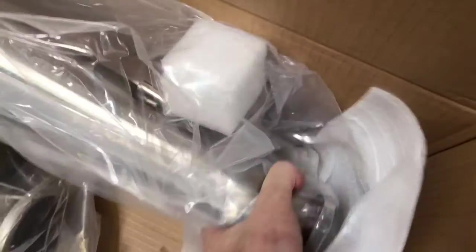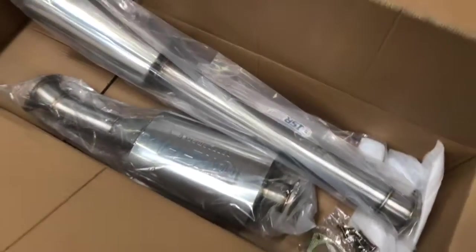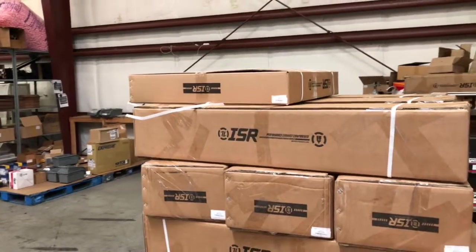Check out my cans — or well, now single can. This concludes the ISR Single GT 350Z video. Make sure you get one of these Y-Pipes as well. Maybe I need to do a video on that.